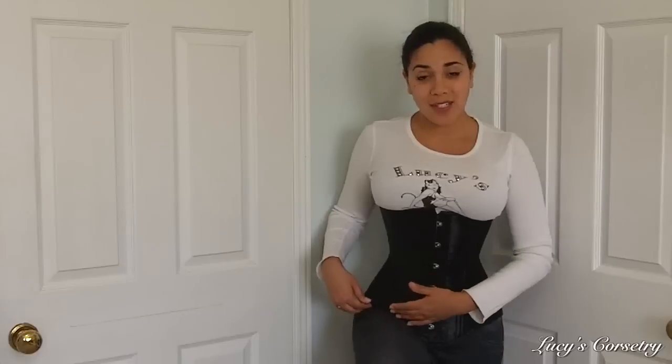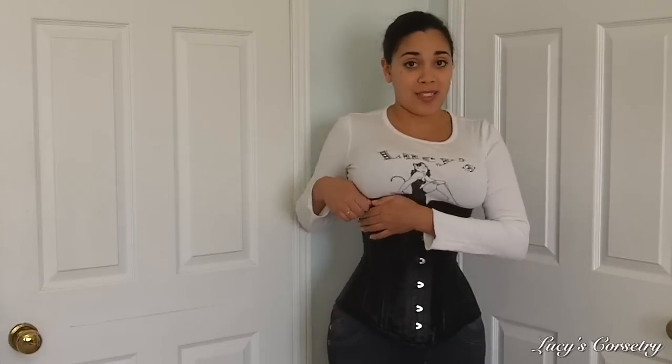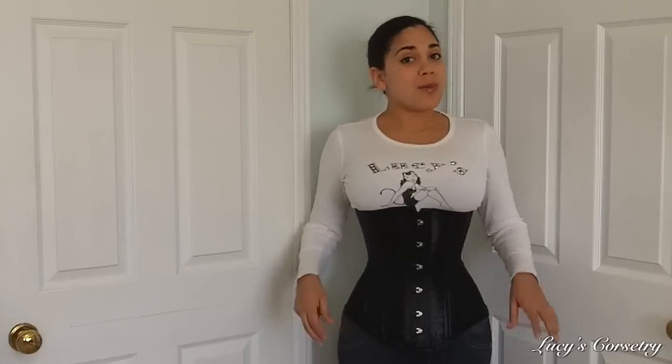Unless you don't intend to sit down in it, if you have a shorter torso you might find that this corset is either going to dig into your lap or push up on your bust area. I would definitely recommend this for people of taller stature or people who have longer torsos in general.